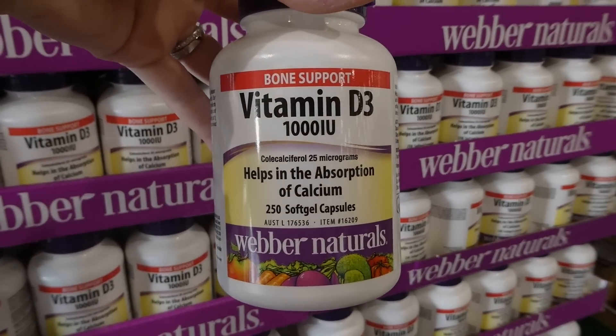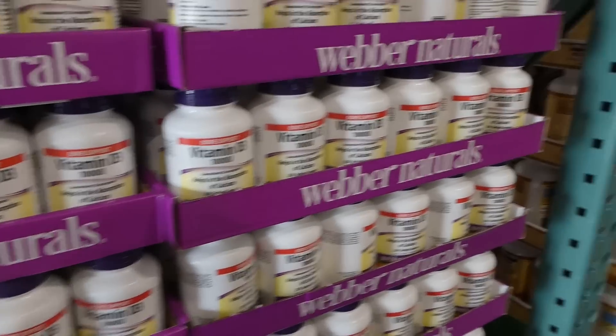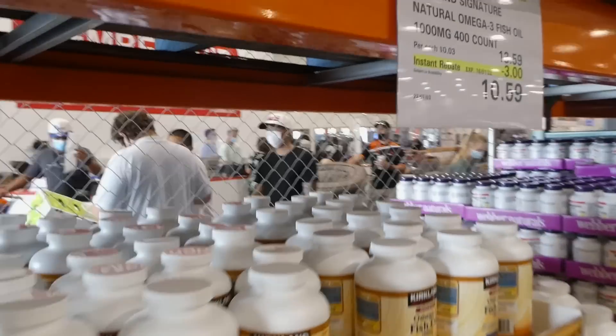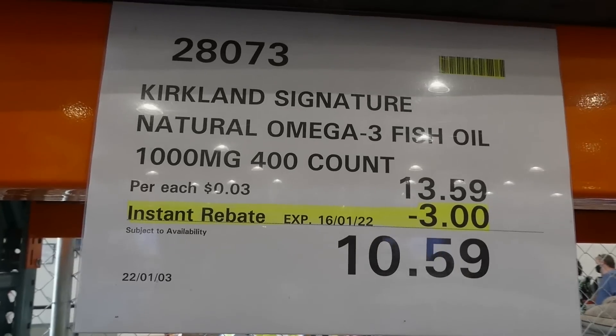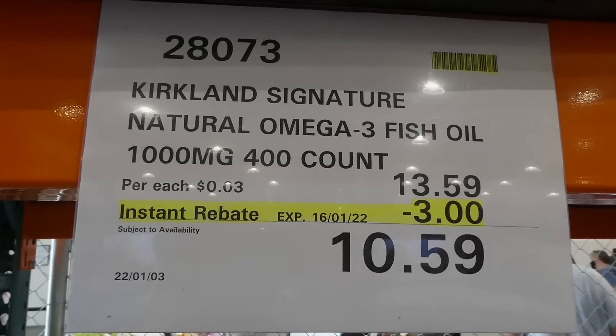Beside those, they also have the Kirkland Signature Omega-3 fish oil. These ones are 1000 milligrams — there are 400 in the bottle — for $3.00 off down to $10.60.